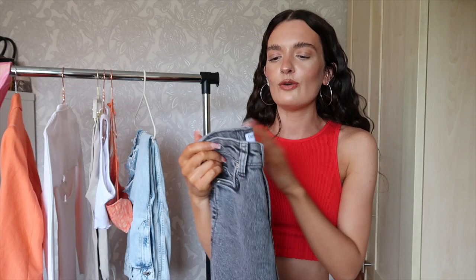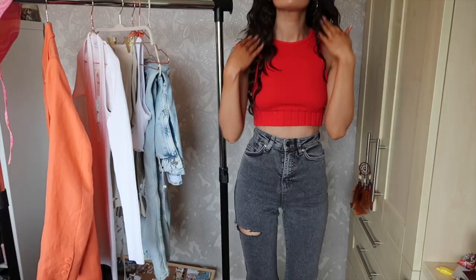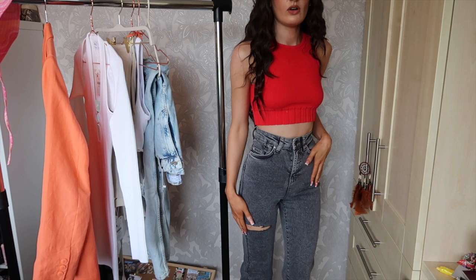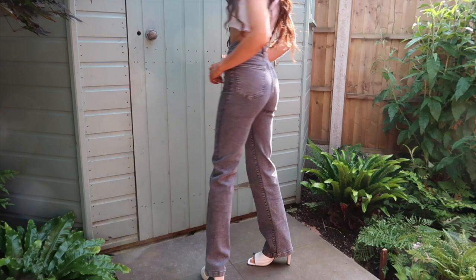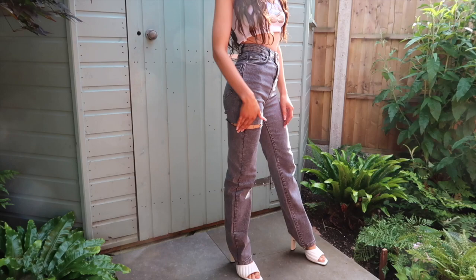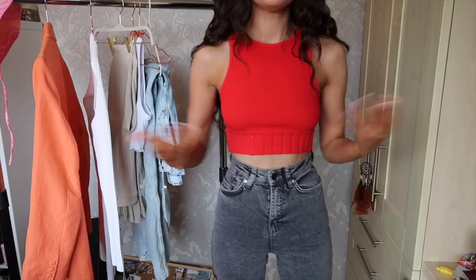So this is what the gray jeans look like on. As you can see, they just have the little slit there, which I think is a really cute detail. They kind of flare out at the bottom. Super high-waisted, like I said, so if you're wearing a crop top they're really nice because you're not going to have that massive gap between your top and your jeans.